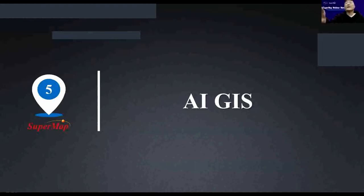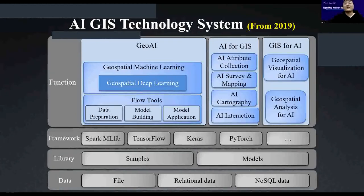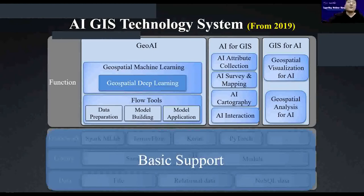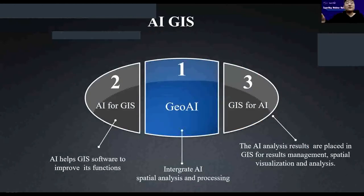The last and newest feature is AI GIS. SuperMap raised AI GIS technology from 2019. There are three types of AI GIS functions: GeoAI — the integration between AI and GIS to achieve capabilities from both; AI for GIS — where AI helps improve GIS software's own capability; and GIS for AI — where AI analysis results are shown and rendered on the GIS platform. Let's first look at GeoAI.